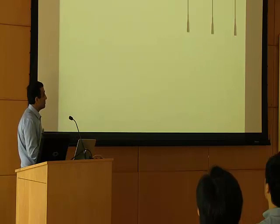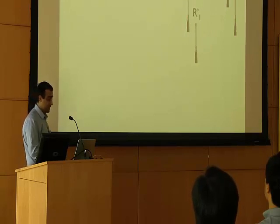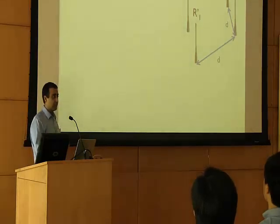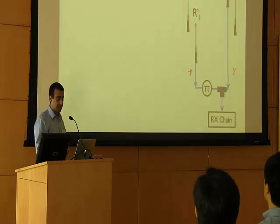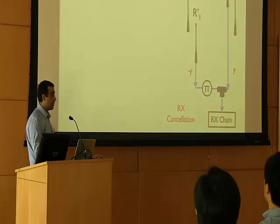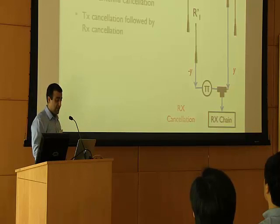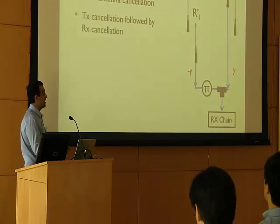The same idea can also be used at the receiver, where instead of having a single antenna, you can potentially have two receiving antennas placed at the same distance from the transmitting antennas. The two signals received by the two receiving antennas are combined with one another to further eliminate the amount of interference, and we refer to this as receive cancellation. In our design, in order to have a single stream full duplex operation — meaning you transmit one stream and receive another stream — we need to have four antennas. This design has two key properties from having transmit cancellation on top of receive cancellation.